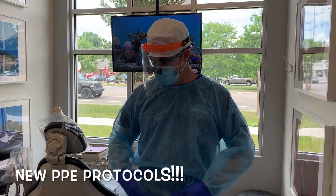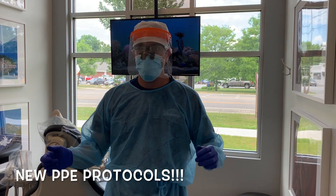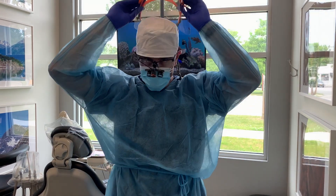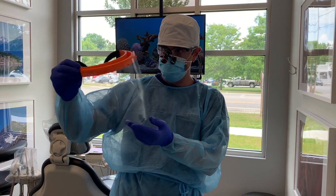Touching upon the N95 — that's not the only thing that's changed here. All of our team members are going to be wearing all the proper PPE: we've got the face shields, we've got the goggles, we've got the hat. Pretty much everything is covered. It's a new way of operating, and I think it's going to be the standard of care going forward.